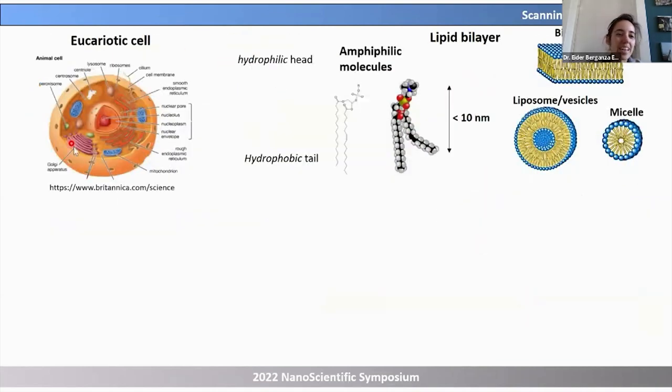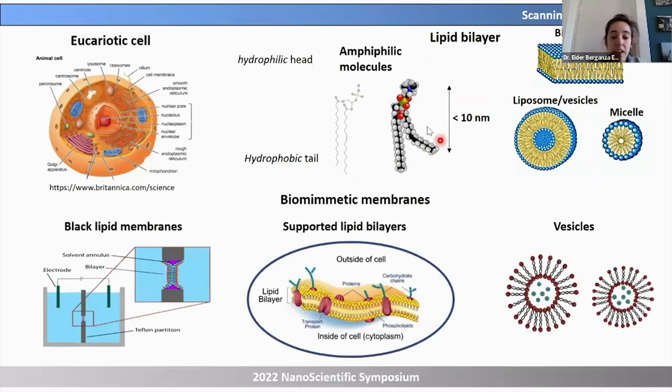Let me go to basic biology. This is a eukaryotic cell. Around the eukaryotic cell, you have a protective semi-permeable barrier called a lipid bilayer. The lipid bilayer is constituted by tiny molecules with a hydrophilic head and hydrophobic tail — they are amphiphilic. This allows them to self-assemble into different shapes. Lipids are often taken as building blocks to build cell models, including in vitro cell models or biomimetic membranes. In our case, we work with supported lipid bilayers on solid substrates.